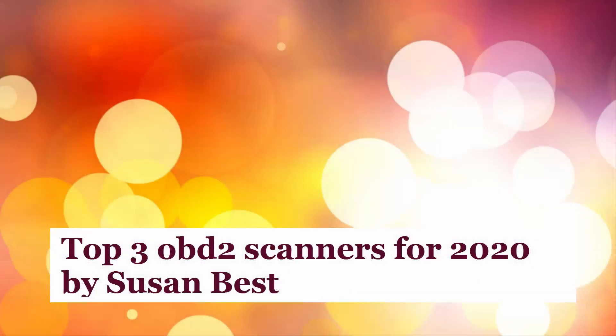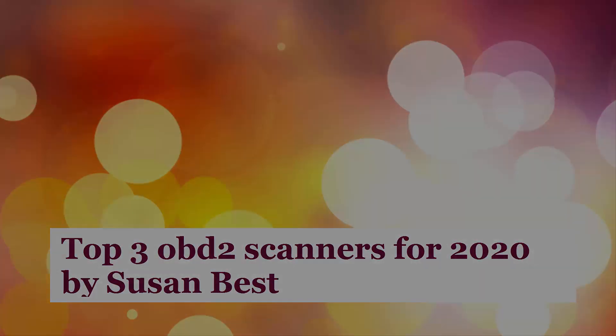Top 3 OBD2 Scanners for 2020 by Susan Best. Let's start with the list.